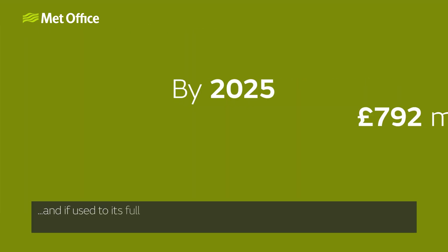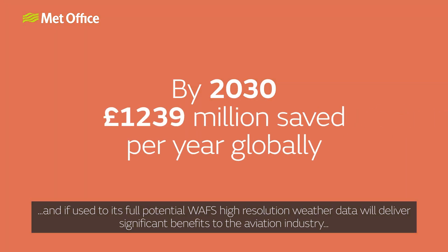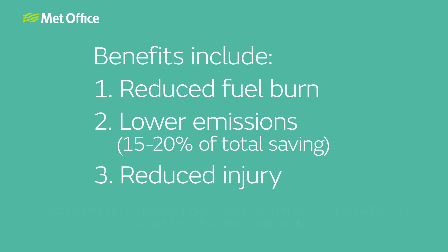And if used to its full potential, WAFC high-resolution weather data will deliver significant benefits to the aviation industry — benefits such as reduced fuel burn, lower emissions, and reduced injury.